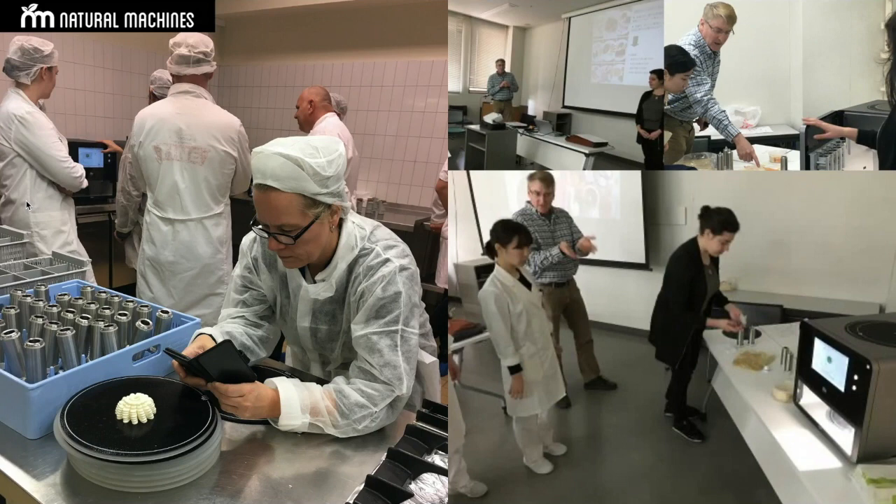Depending on the customer we are working with, we can have different interfaces. The main role — the main provider — is normally a partner that the hospital trusts. We are just providing a part of the solution.